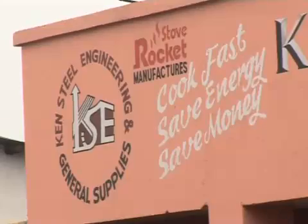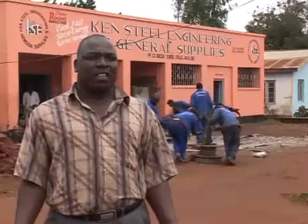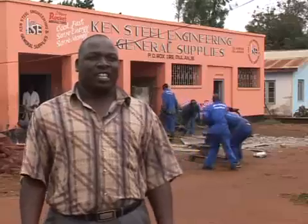My business — I deal with metalwork. These guys from GDZS came to me one time and asked me if I can be one of the rocket producers. So they brought in somebody called Peter Scott, who taught me everything about rocket stoves. So I started it from there. I'm making household stoves, and we're making institutional ones from the same rocket system.